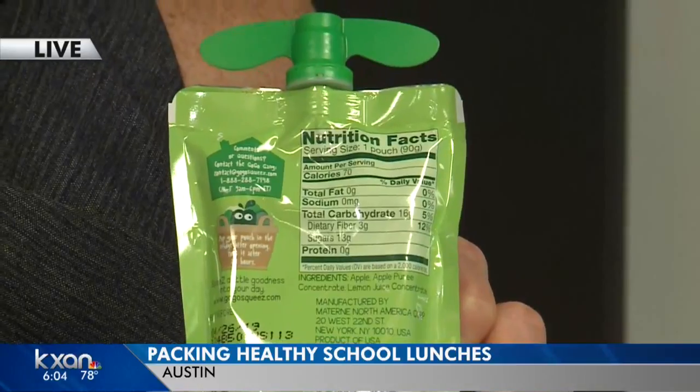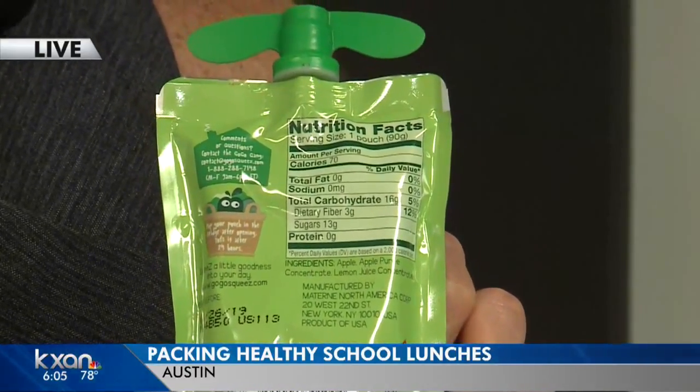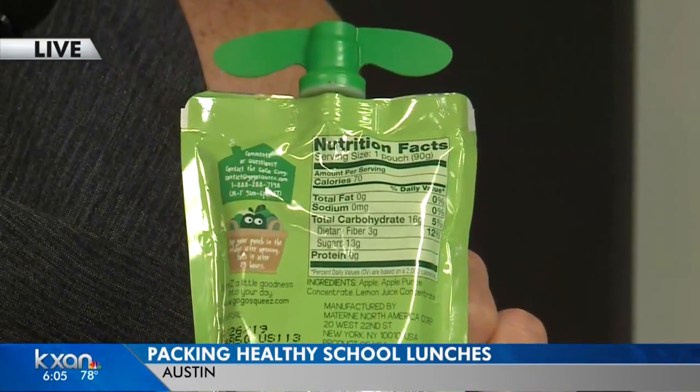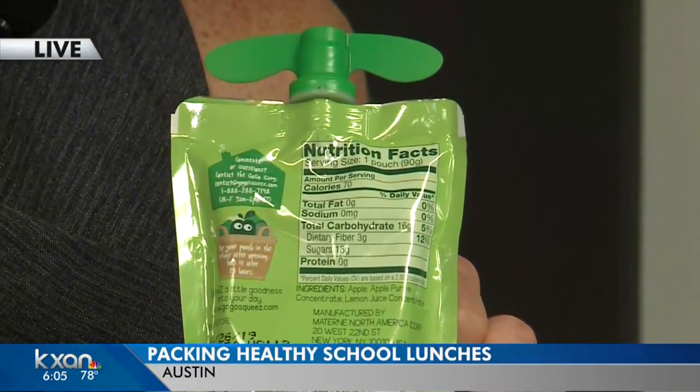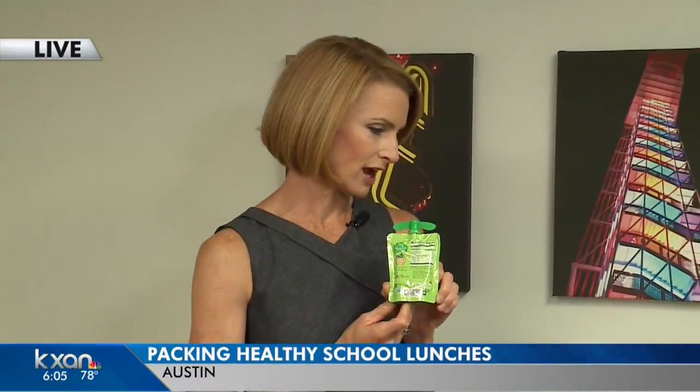If you're a parent who likes to read labels, she said to make sure you look at two things in particular: the carbohydrate and the sugar number. She said anything more than 20 grams is too much — look for something that's less than 15 grams.